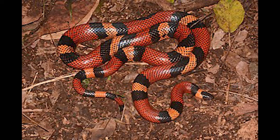The Guatemalan milk snake is a species of milk snake endemic to Guatemala in Central America.